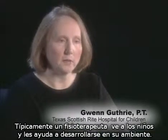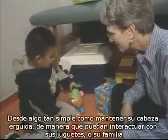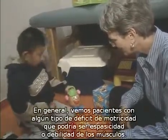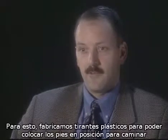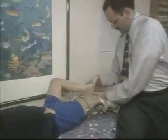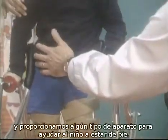Children are typically seen by a physical therapist to help them function in their environment. It may be as simple as being able to hold their head up to see a variety of toys and interact with their family. We typically see patients with some type of motor deficit — spasticity, muscle tightness, or muscle weakness. As an orthotist, we fabricate custom plastic braces to help pre-position the feet for walking or provide a device to help the child stand.